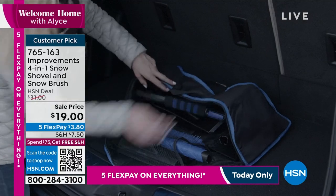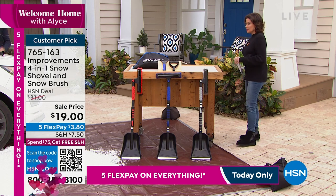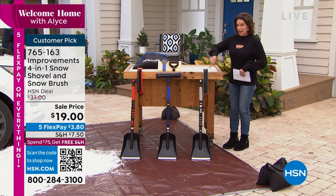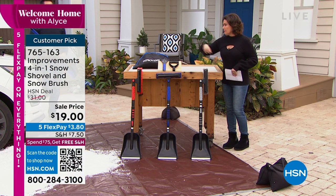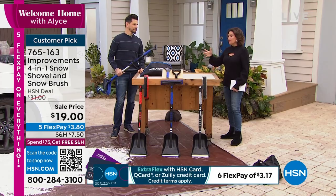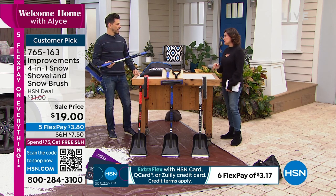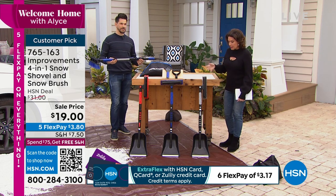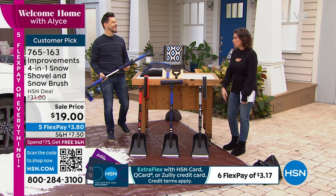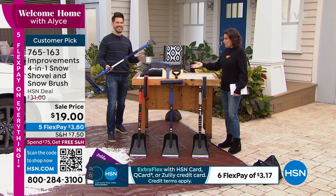Really nice sale price on this — under $20. We're even going to do five flex payments on it. Bobby Milliken is joining us. We have three colors: gray, blue, and red. I love having everything in one — it's what Improvements does. It's such a smart design. So many of us go and buy a snow shovel or an ice scraper separately. One thing does it all.